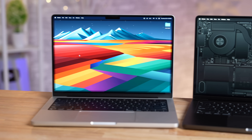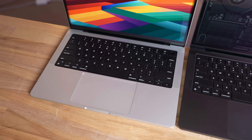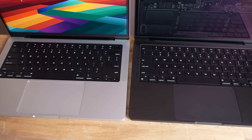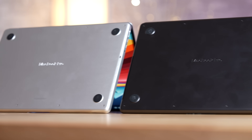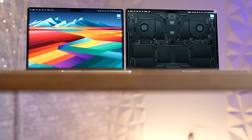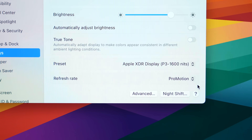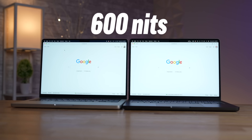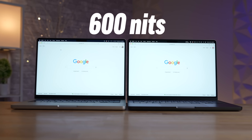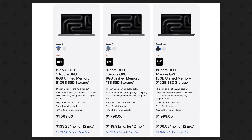Before I get into the performance numbers and multitasking stress test results, I want to show you all of the major differences. The bonus perk with the more expensive M3 Pro model is that you get to choose the Space Black color, which I personally love. Other than that, the designs are basically identical on the outside, including the same 14-inch display with 120Hz ProMotion, mini-LED tech, and 600 nits of standard brightness that goes up to 1600 for HDR content.